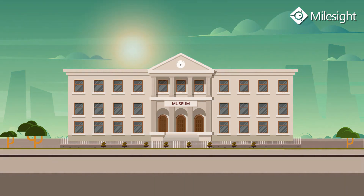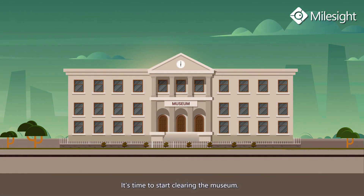As time goes by, the museum is about to close. It's time to start clearing the museum.